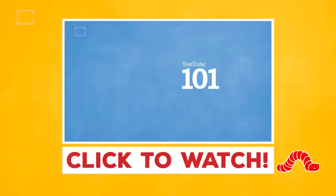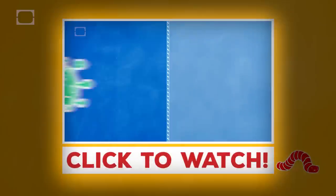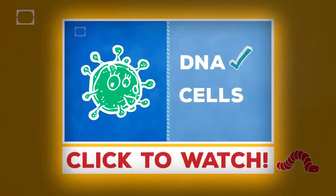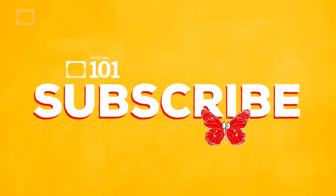Like tiny things that might hate you? Watch my video on viruses. They have DNA or RNA but they're not made up of cells like other life forms. They do reproduce but they need a host cell to do it. Click now to subscribe.